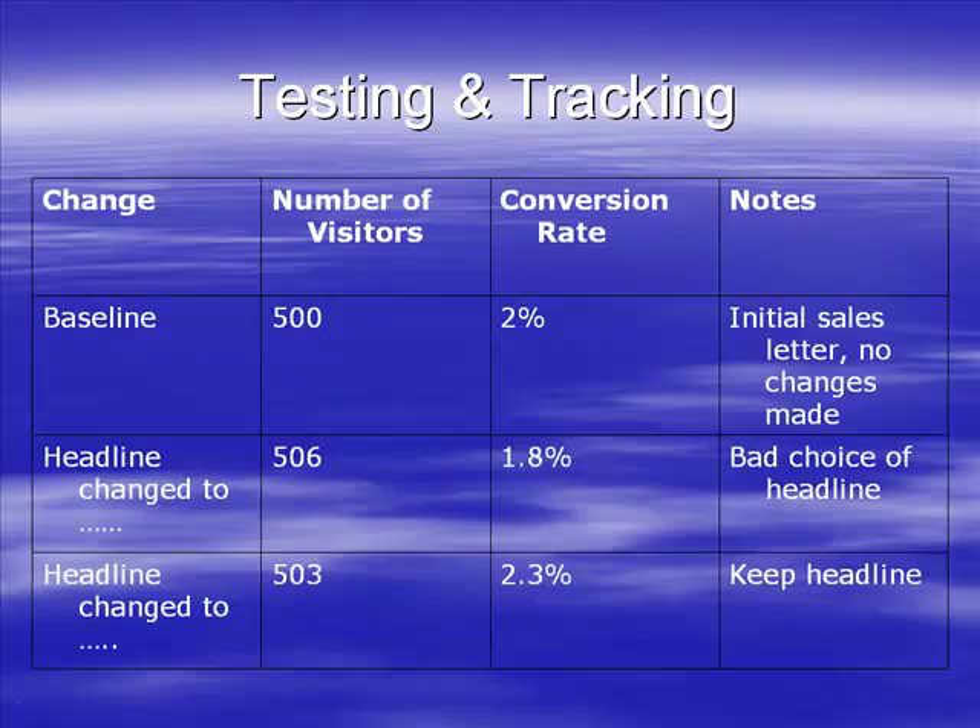You can see here a simple spreadsheet with just four columns: the changes I made, the number of visitors, the conversion rate, and notes. The first row is the baseline - the initial setup - so I've created the website with my initial sales letter.